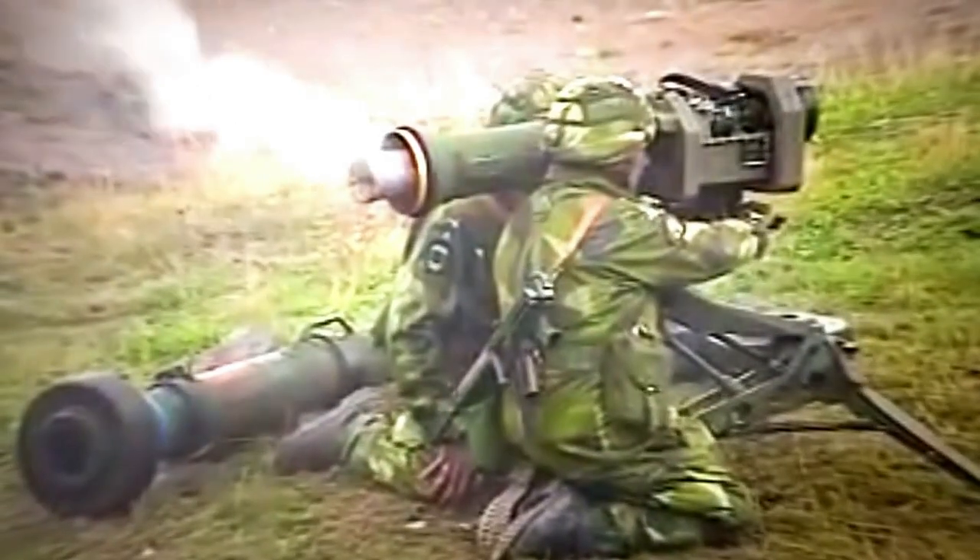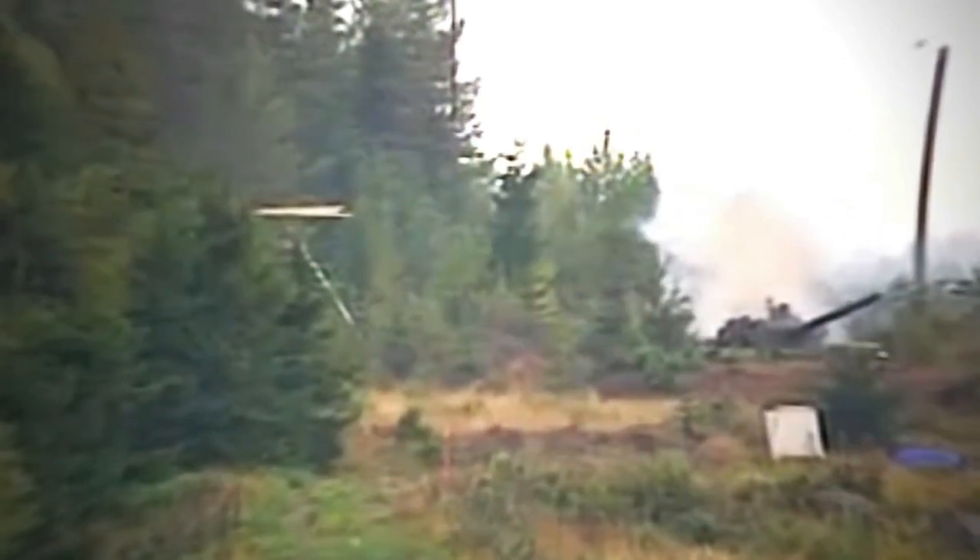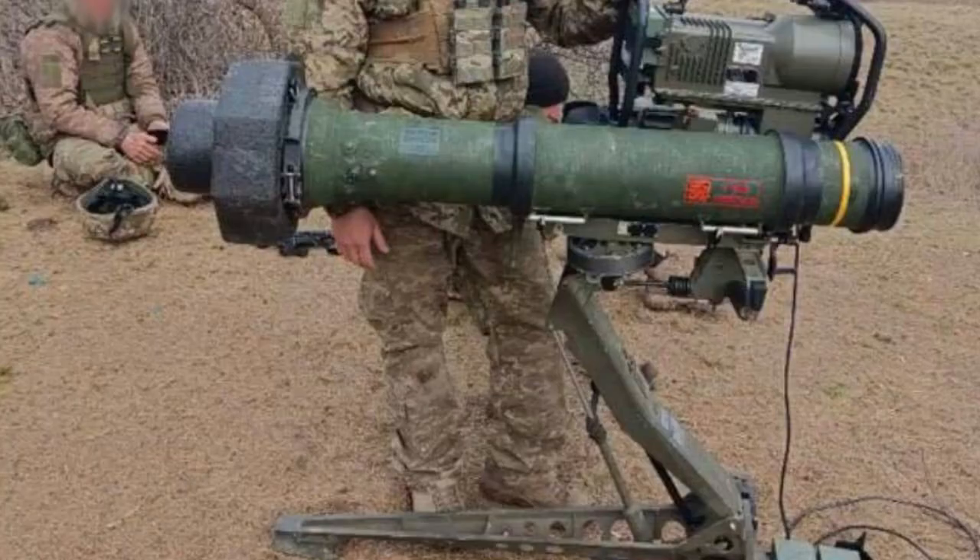Ukrainian military received Swedish RBS 56 ATGMs. A photo of this Swedish system with the Ukrainian military was shown by Operativne ZSU. The photo was evidently taken during deployment or before launch — the tripod-type, height-adjustable launcher is set up with a rocket in the launch tube mounted on it.